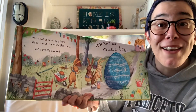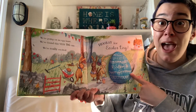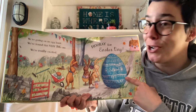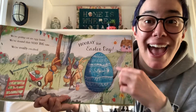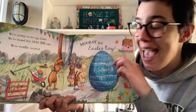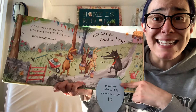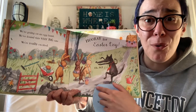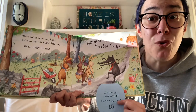We're going on an egg hunt. We're going to find them all. Oh, we found this very big one. We're really excited. Hooray for Easter Day! And what do you think is inside this big, giant egg? Oh no. It's an egg and a wolf. Egg number ten. But it's time to run.